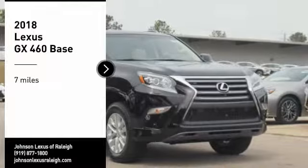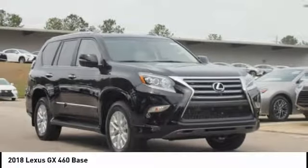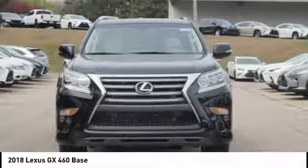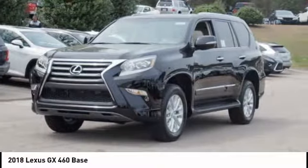Come test drive the 2018 GX460. This 7-passenger utility vehicle is more powerful, capable, and versatile than ever before.